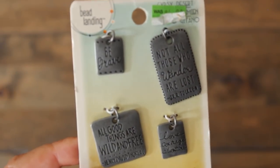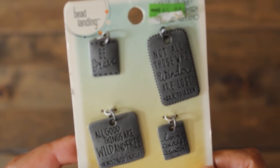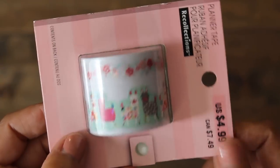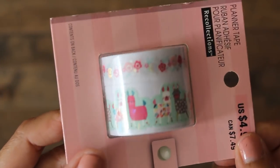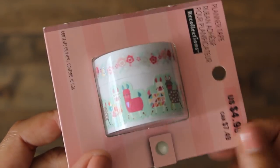Also from the clearance aisle, I got a set of these charms - perfect for the summer and also for your traveler's notebook. Also got another set of washi tape. I love these llamas and the flowers, and these were in clearance as well.